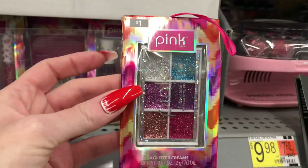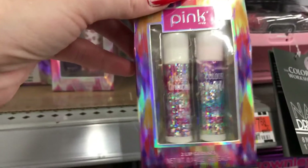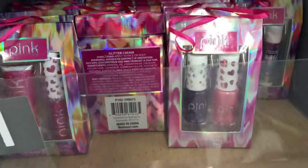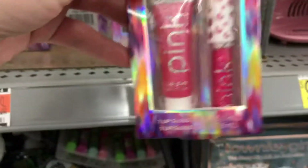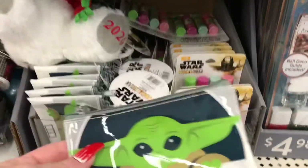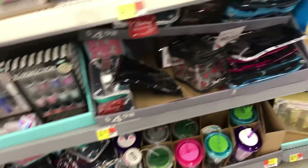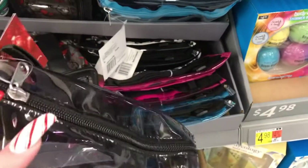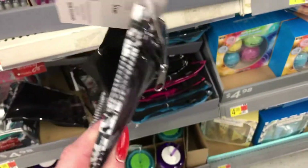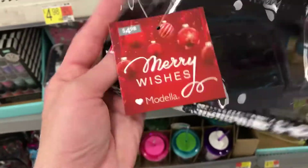That nail polish tin set is for one dollar. They have glitter eyeshadows — honestly I think this would be more for like little girls — yeah, like little chapsticks and stuff. They also have nail polishes and then a lip gloss set for one dollar, which is cute. And of course the face masks — they've had those. Looking for something different — I guess this is a fanny pack, goes around your waist — for five dollars.